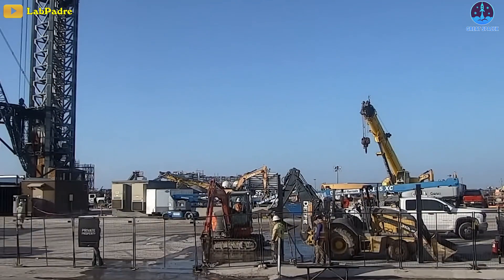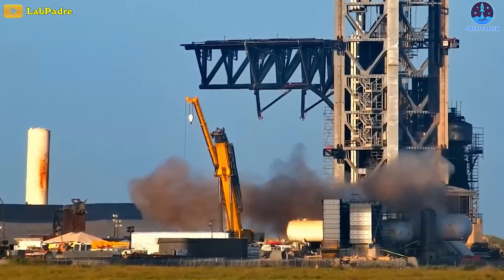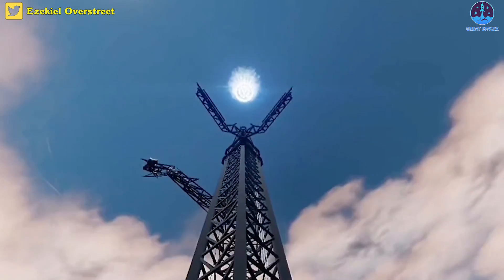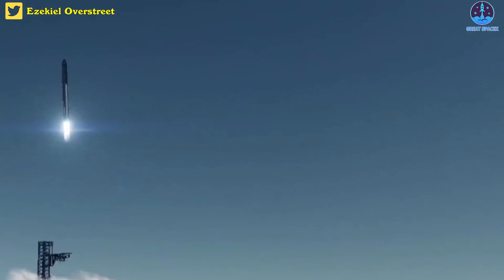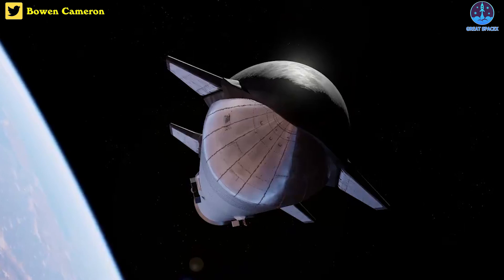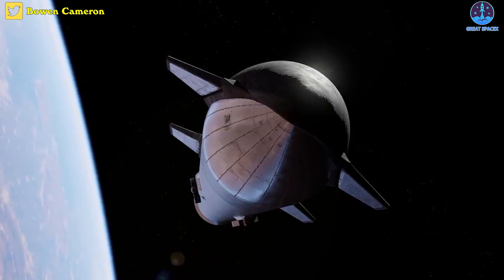SpaceX has revived the Starbase launch pad. A series of spectacular ground testing is back underway over the past week, proving the readiness for the second Starship orbital flight. Do you think we'll be able to have a late August launch? Let's find out in today's episode of Great SpaceX.